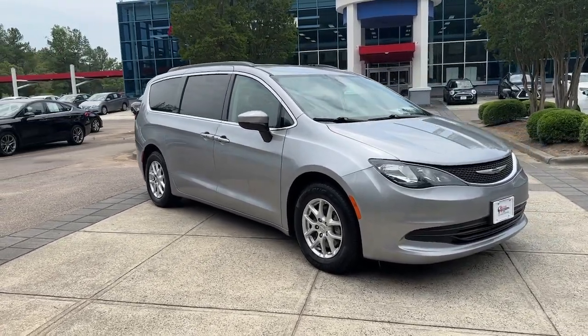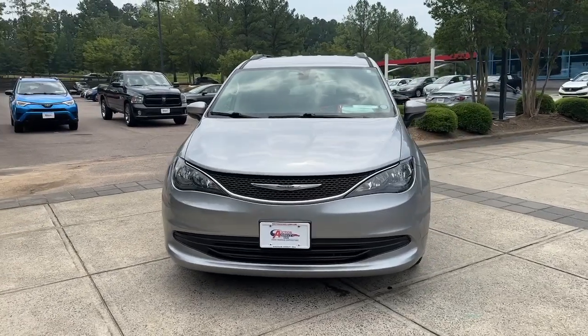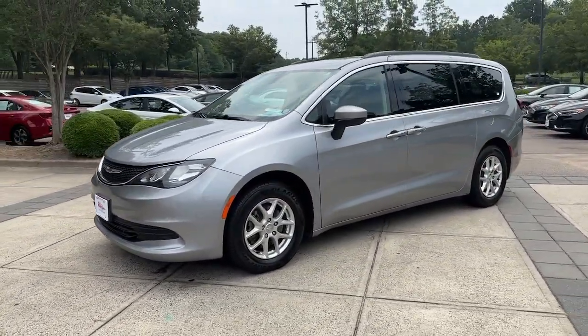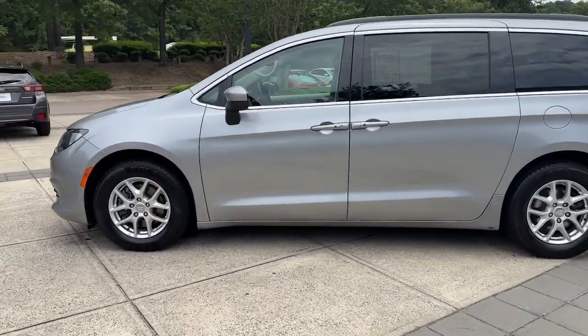Can you see yourself in the 2020 Chrysler Voyager? With less than 90,000 miles on the odometer, this vehicle stands out from the rest. Give your passengers the comfort and convenience they deserve in this feature-rich Voyager.